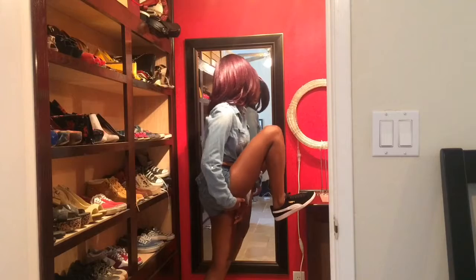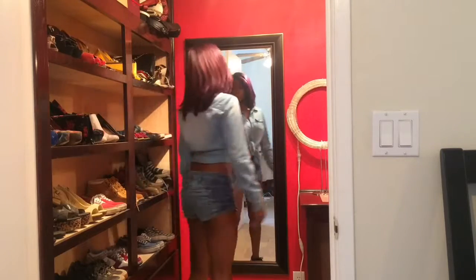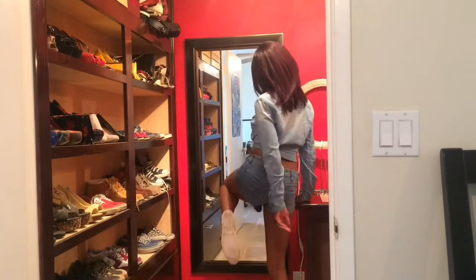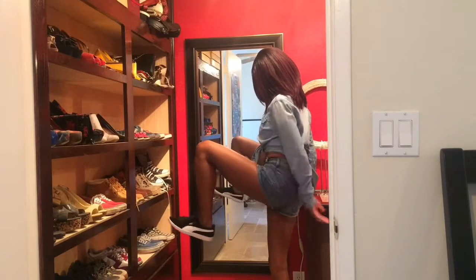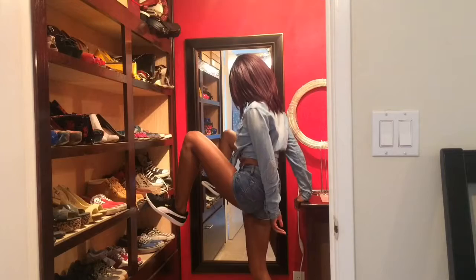To complete the look, go ahead and put on one of your favorite sneakers. You can have a pop of color or some designs — whatever you're feeling, just put on your favorite pair of sneakers.